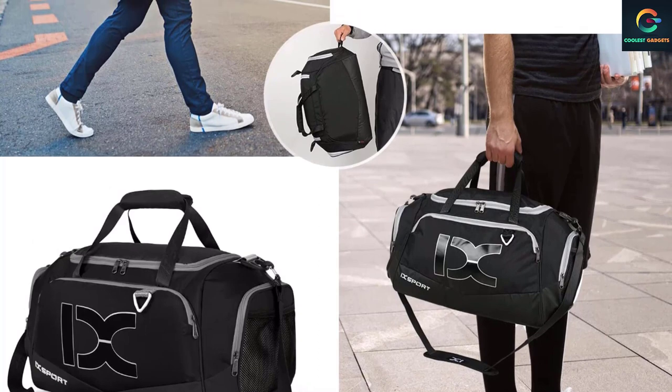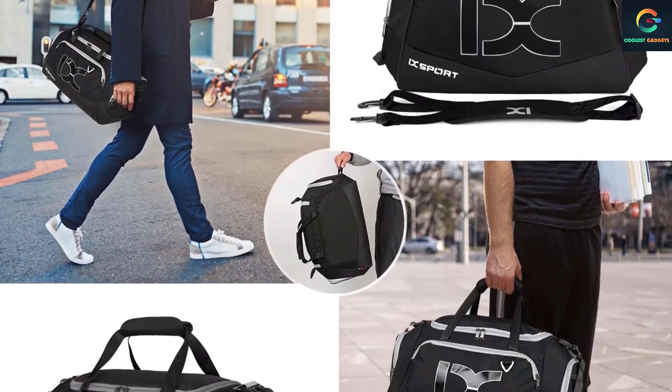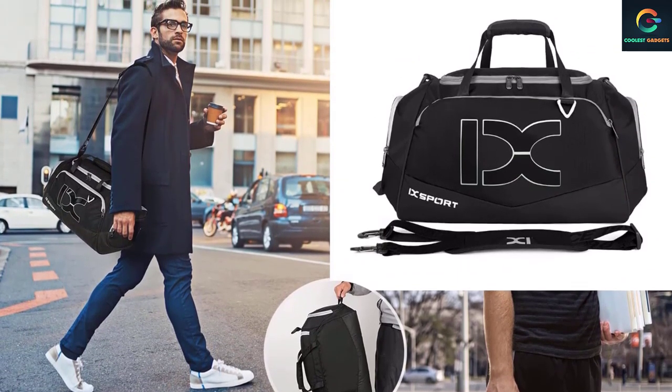Also, the straps are adjustable, which means that you can customize the fit according to your preferences. You have a mesh water bottle pocket, a dry-wet separation compartment, and sturdy metal zippers — there's nothing it is short of.